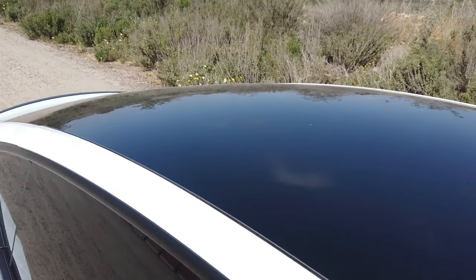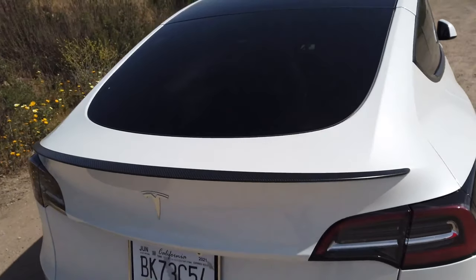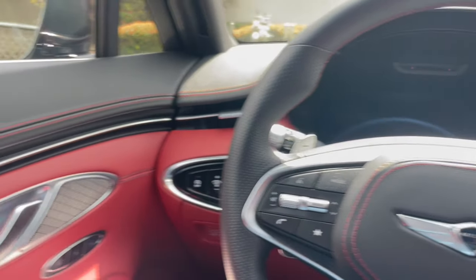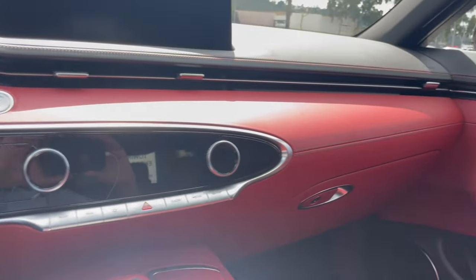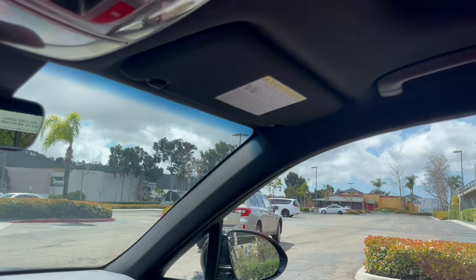The panoramic sunroof on the Model Y was massive and uninterrupted, with breathtaking views that I find very relaxing while driving. But the Model Y doesn't come with a cover, so on hot sunny days it radiates heat into the cabin. The GV70 comes with the cover, so I don't understand why Genesis made the glass so dark that you can barely see through it during the day, and definitely nothing at night. This sunroof at night — you can barely see anything out — it's a missed opportunity.